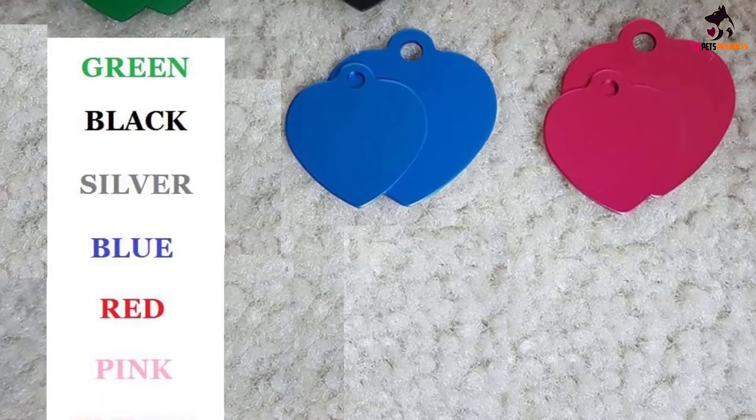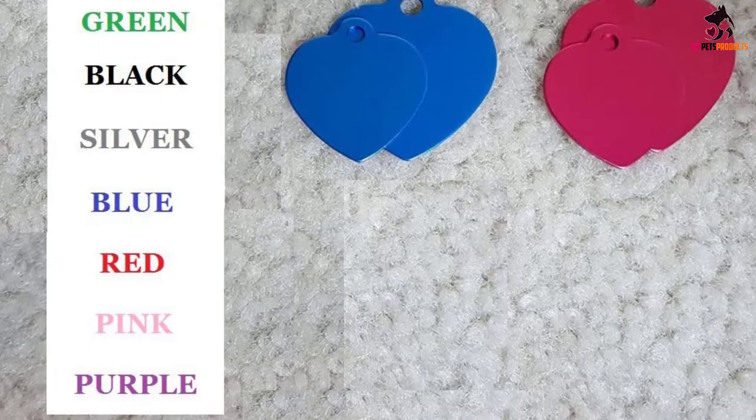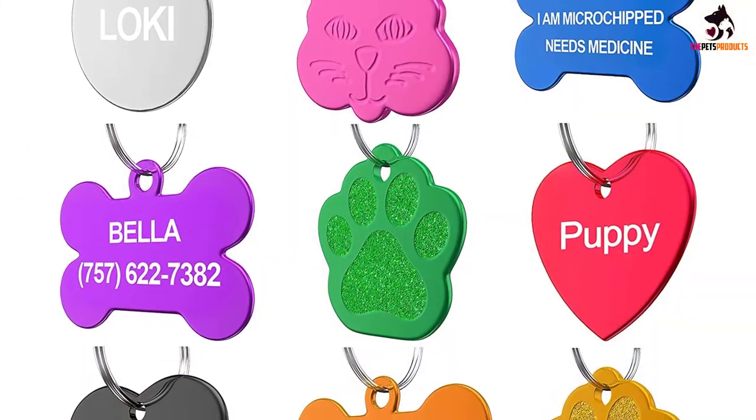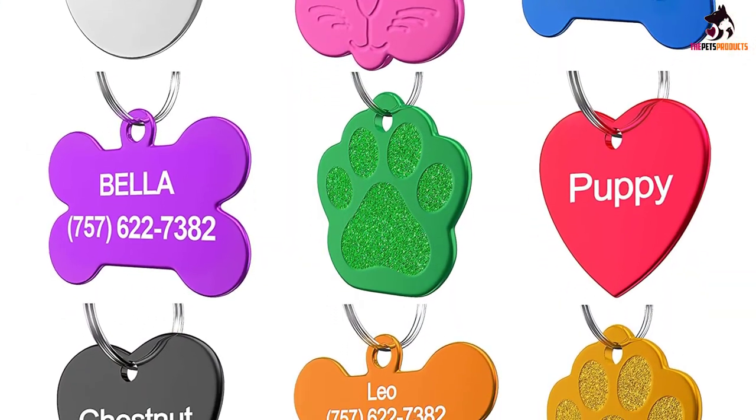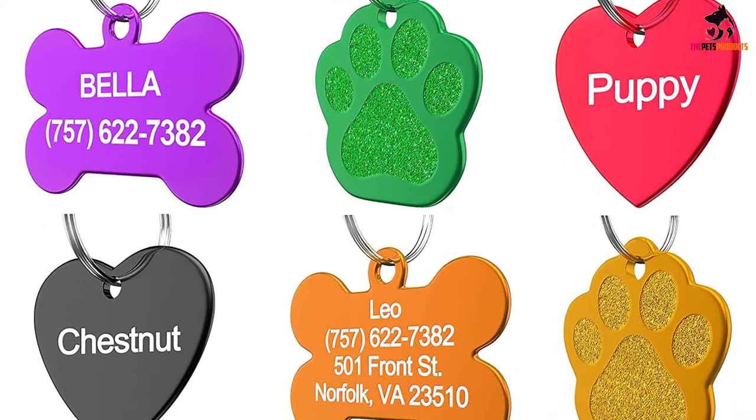These personalized dog tags are available in 7 colors and 8 shapes, letting you customize to your heart's content. Up to four lines of text can be engraved onto the tags too, giving you plenty of room for the most important information about your pet.